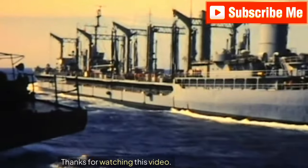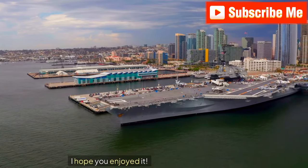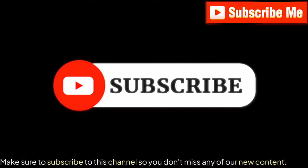Thanks for watching this video. I hope you enjoyed it. Make sure to subscribe to this channel so you don't miss any of our new content.